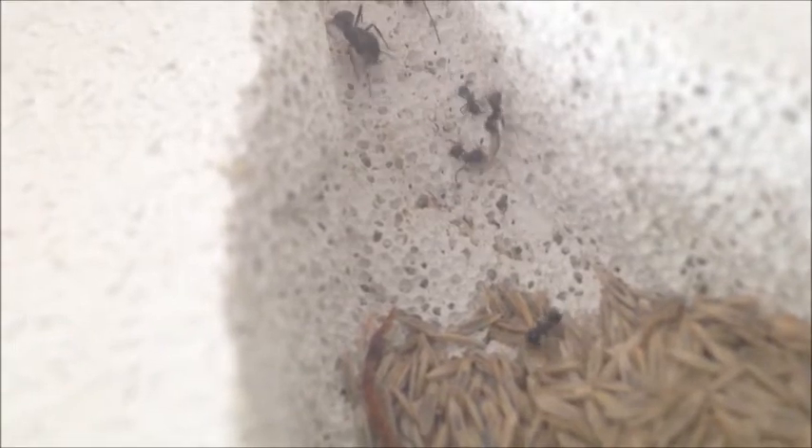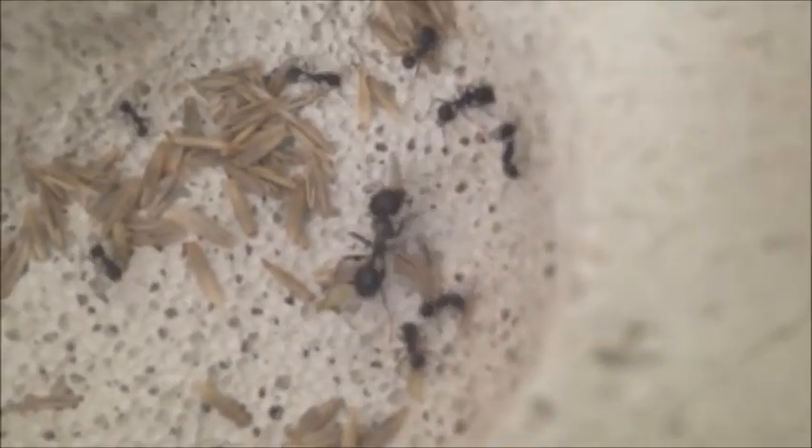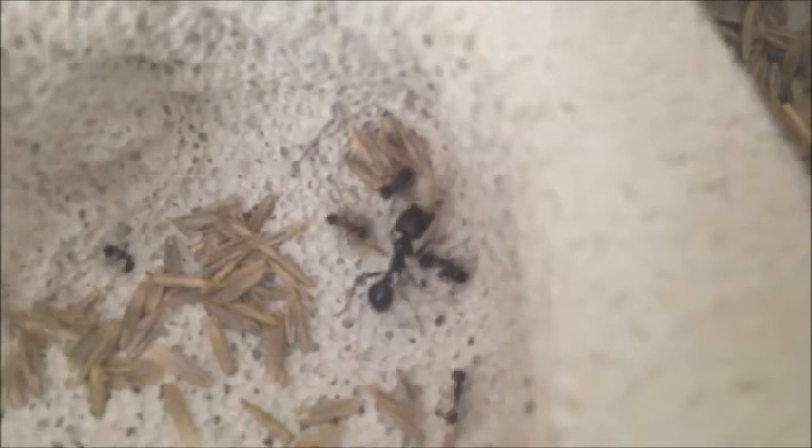If you're wondering, that little yellow thing is a centipede or something like that. Yeah, they keep going back and forth delivering the goods. I do love watching Messors — they're just so organized and so adapted to survive.